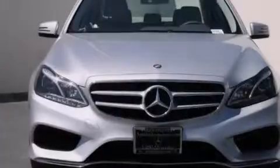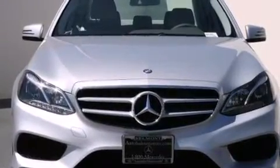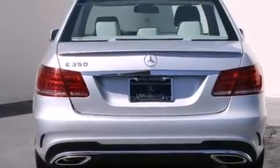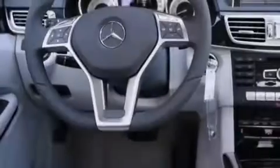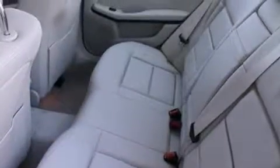Its top features and packages include the Premium One Package, a navigation system, a rear-view camera, keyless go, a power moonroof, heated seats, lane spot assist, a premium audio system, Sirius satellite radio, and lane-keeping assist.